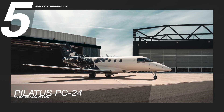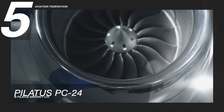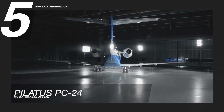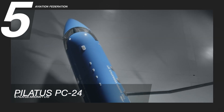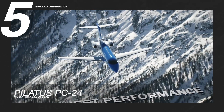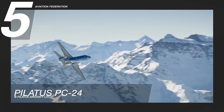Starting at number 5 is the Pilatus PC-24. The world's first super versatile jet is powered by the Williams International FJ44-4A engine. This aircraft consumes 160 gallons of fuel per hour, which is significant given its maximum take-off weight and passenger capacity for a light jet. It has a cruising speed of 440 knots, and its maximum range is 2,000 nautical miles. Up to 11 passengers can be seated in this model, which can fly at a maximum altitude of 45,000 feet.